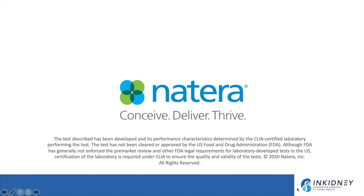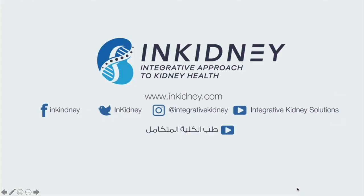Natera is the company I use for genetic testing in kidney patients. Their test, Renasight, provides testing for 382 genes using next-generation sequencing, with results available within three to four weeks and very comprehensive reporting. If you liked the video, please press the like button, subscribe to our channel, and follow us on Facebook, Instagram, Twitter, and our English and Arabic channels at www.inkidney.com.